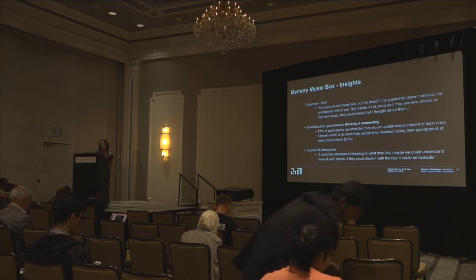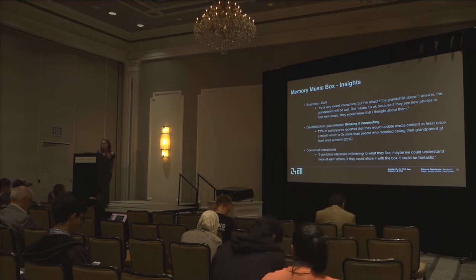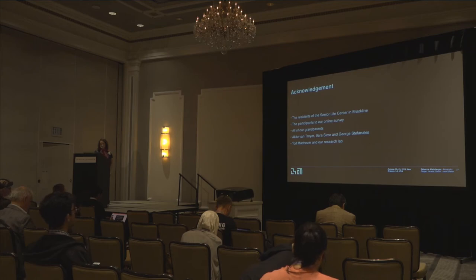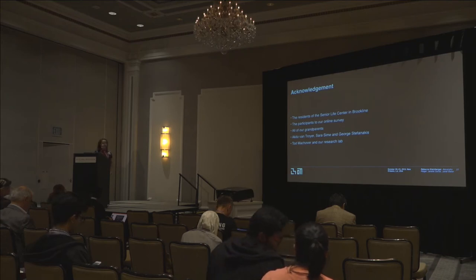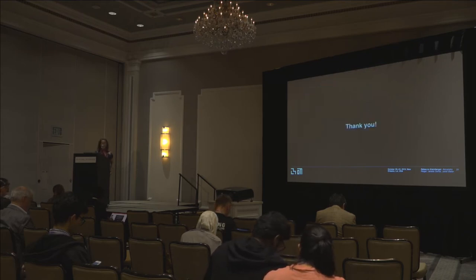Grandchildren seemed hopeful that well-created triggers could improve not only the quantity but also the quality of interaction with grandparents. I'd like to thank the residents of the Senior Life Center, participants of the online survey, all of the other grandparents, as well as our PI and our lab group. Thank you.